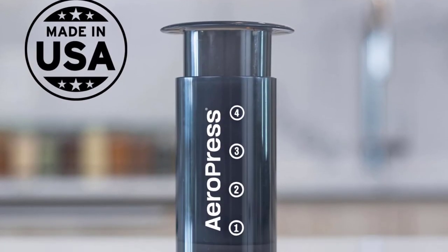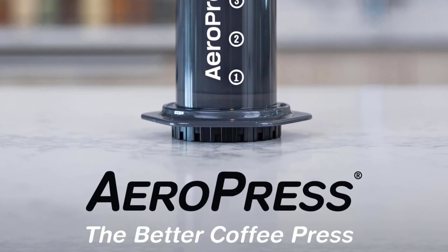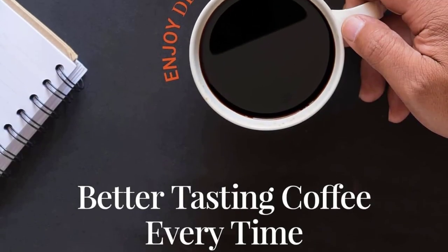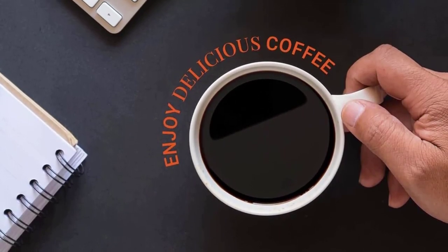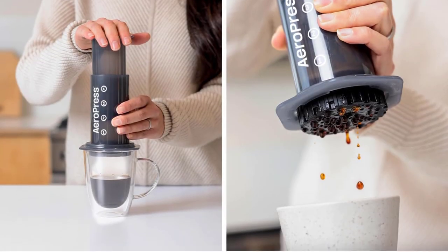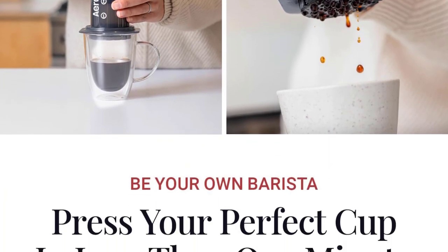It has a super fine filter that keeps coffee grit out of your drink, so you don't have to wait for it to settle before sipping. This comes with 350 paper filters in the included filter holder, and the filters can be rinsed and reused several times. Additional filters come in packs of 350 and are very affordable, and can be purchased online or where AeroPress products are sold.